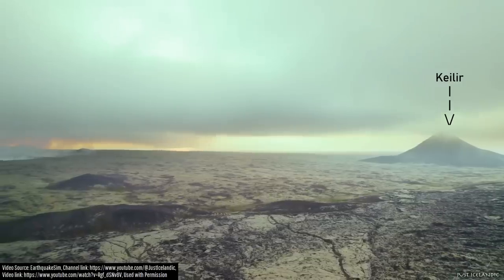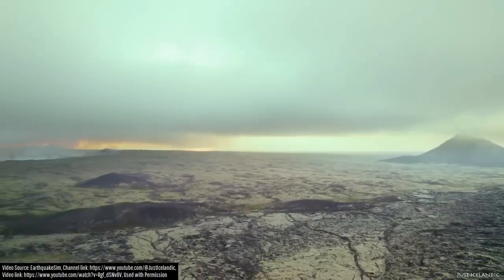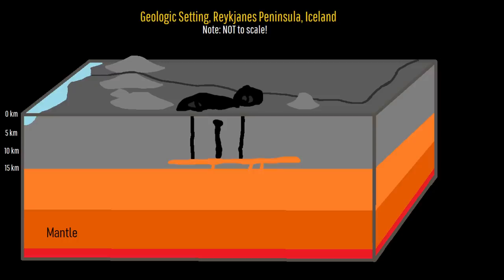While volcanic earthquake activity has diminished since the eruption began, the largest quakes which have occurred since then have largely been centered around Kyler. This is not a coincidence, as it appears that the dike has progressed northwards by 1,000 meters, going from 3,000 to 4,000 meters in length.